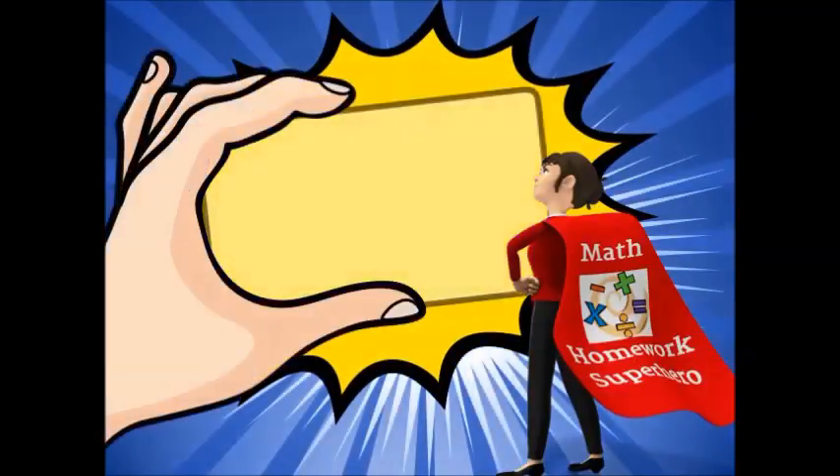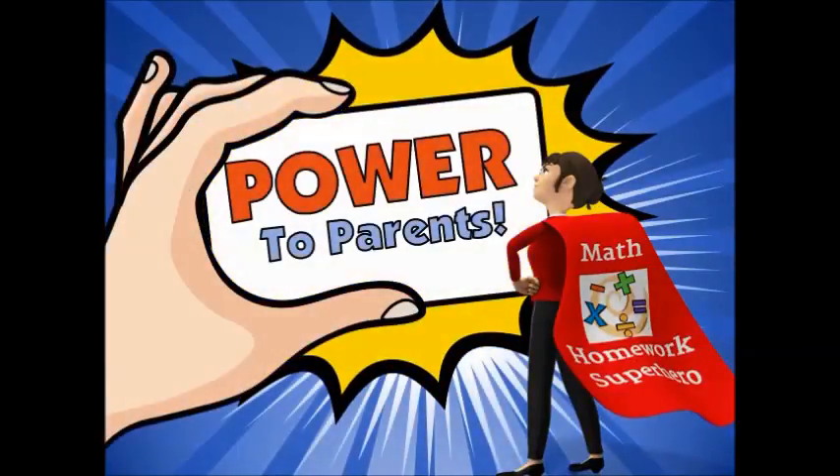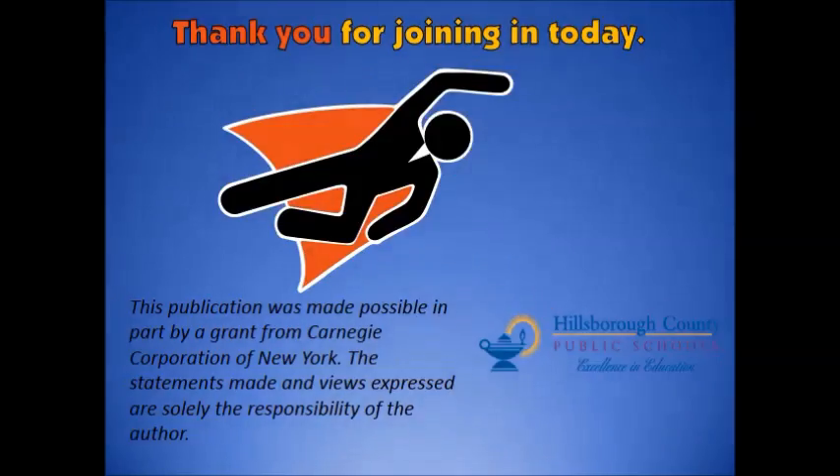We hope this presentation provided you with the knowledge and information you need to be your child's biggest advocate. Thank you for joining in today. This publication was made possible in part by a grant from Carnegie Corporation of New York. The statements made and views expressed are solely the responsibility of the author.